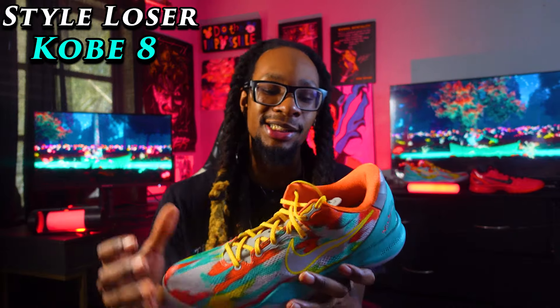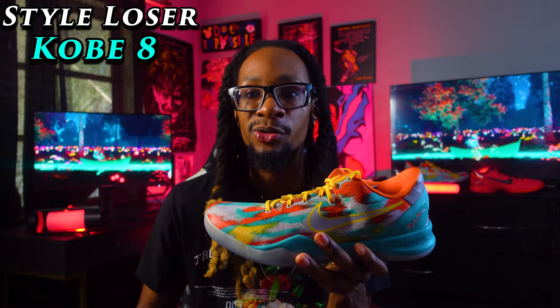Moving on to style, I'm going to take the Kobe 6 — I mean, come on, it's the Grinch colorway. Obviously one of the most popular colorways in Kobe's entire signature brand. The Kobe 8 is all right, but nothing pops out at me or gravitates me to buy it. I'm not the biggest fan of this colorway; the colors don't really mesh well together. The Kobe 6 with that red and the snakeskin — it's the Grinch colorway — so Kobe 6 easily takes the style category.